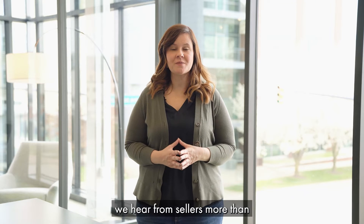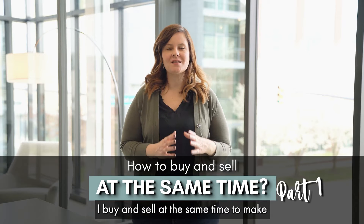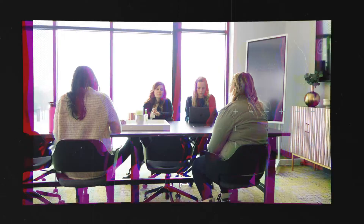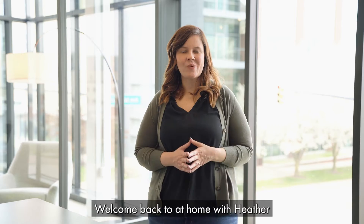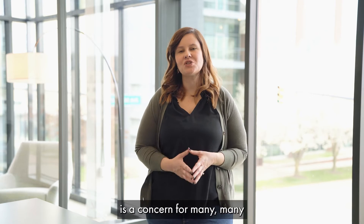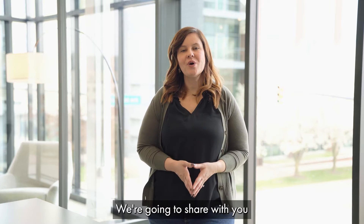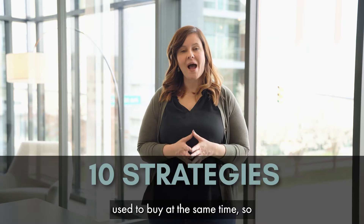If there is one concern we hear from sellers more than anything else in this market, it's how do I buy and sell at the same time to make a seamless move? Welcome back to At Home with Heather, where over the next two weeks we're going to unpack how to buy and sell at the same time — a concern for many people out there. We're going to share 10 strategies that we have seen our sellers successfully use to buy at the same time.